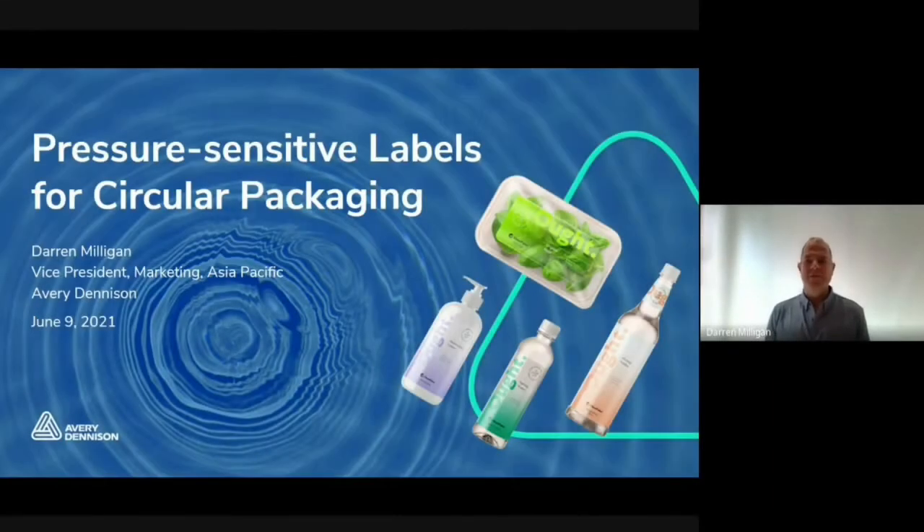Good afternoon, everyone. My name is Darren Milligan. I'm the Vice President of Marketing for Avery Dennison in Asia Pacific. And today I'll be talking about pressure sensitive labels and circular packaging.